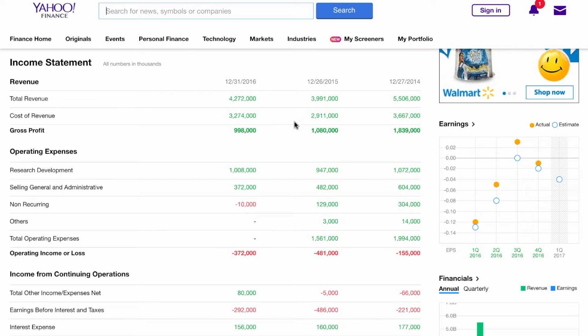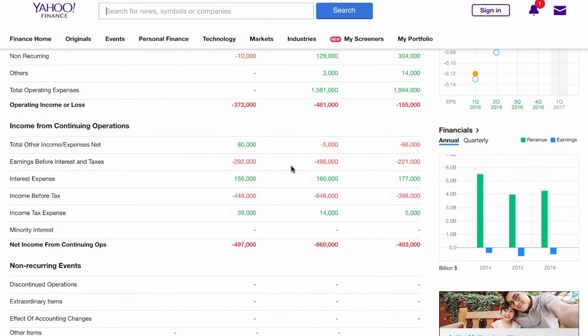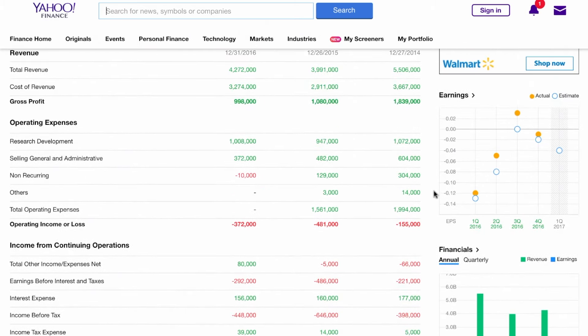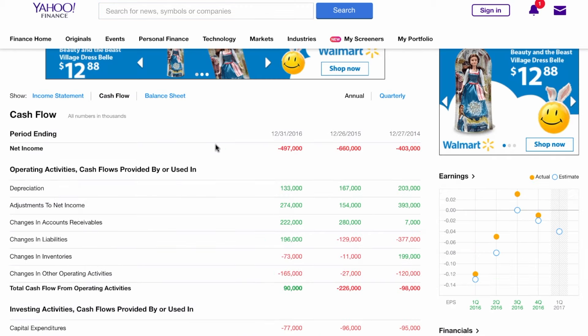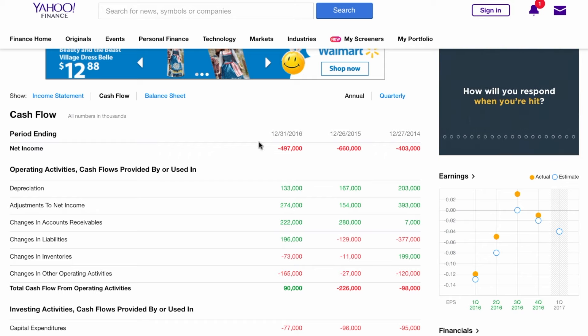One of the positives is that revenue has gone up quite a bit and most likely is going to go up this year with the two new products coming out. They have actually been beating their estimates. Looking at their cash flow, net income has gone down quite a bit — still down compared to 2014, but not as much as the previous year.